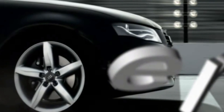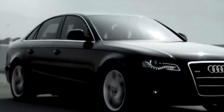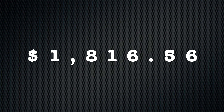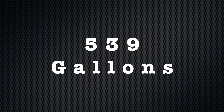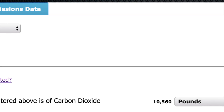Let's now compare the yearly price with my previous vehicle, the 2009 Audi A4. Still driving 13,476 miles per year with a rating of 25 miles per gallon at an average premium gasoline price of $3.37 per gallon here in North Carolina, the cost comes out to $1,816.56, with a total consumption of 539 gallons of gasoline — not to mention emitting 10,560 pounds of CO2 emissions into the air.